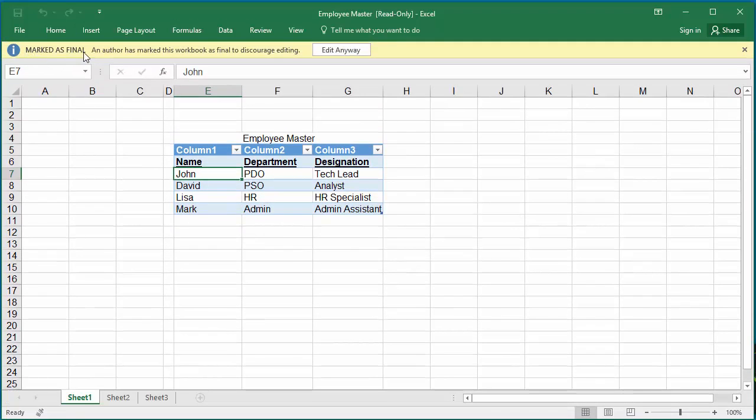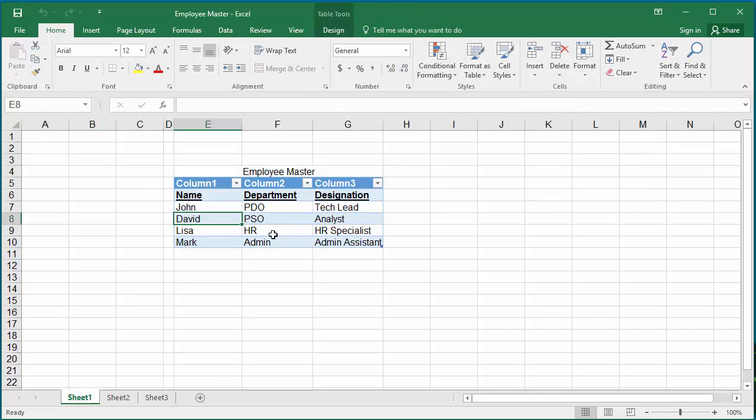You can see it is marked as final and is read-only — you cannot make changes to the workbook. However, you can click on Edit Anyway to edit the workbook. This only discourages others from editing but won't stop them from making changes.